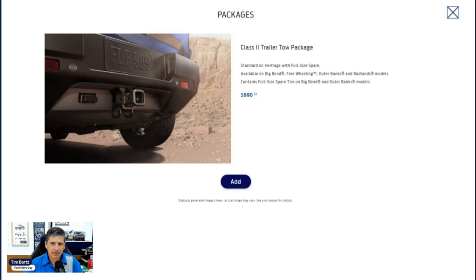The Class 2 Trailer Tow Package is available on the Big Bend, Freewheeling, Outer Banks, and Badlands — it's included standard on the Heritage Edition. It gives you a Class 2 trailer tow hitch, hook spots, and four-pin wiring. Importantly, it also includes a full-size spare on the Big Bend and Outer Banks, since those trims otherwise come with a mini spare. On the Big Bend, this package is required if you also select the Black Diamond package. It's optional on all other eligible trims.